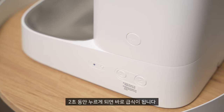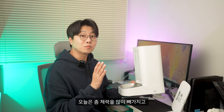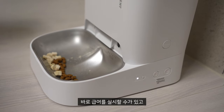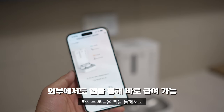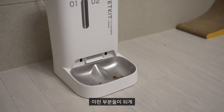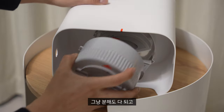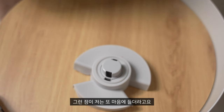옆에 있는 버튼을 2초 동안 누르게 되면 바로 급식이 됩니다. 예를 들어 오늘 체력을 많이 빼가지고 사료를 조금 더 줘야 될 때 오프라인으로 바로 급여를 실시할 수 있고, 귀찮으신 분들은 앱을 통해서도 바로 급여가 가능합니다. 자동 급식기 내부가 복잡하면 세척이 힘들거든요. 이거는 분리 세척이 정말 편하게 되어 있어서 분해하고 물 세척해서 말려서 쓰면 됩니다.